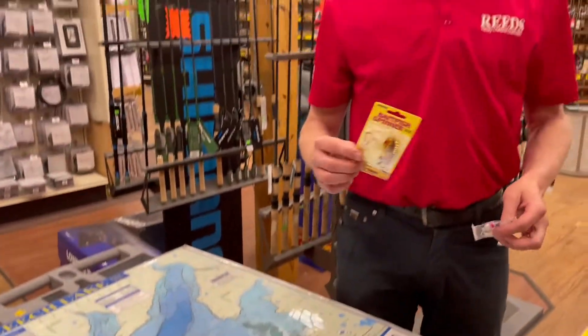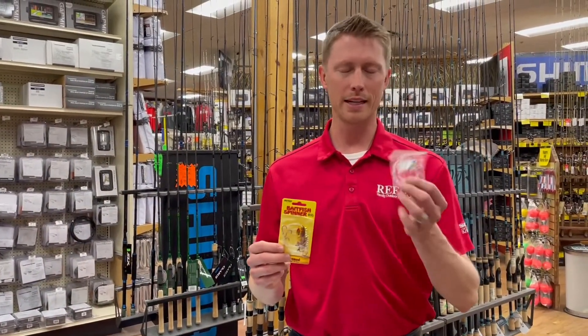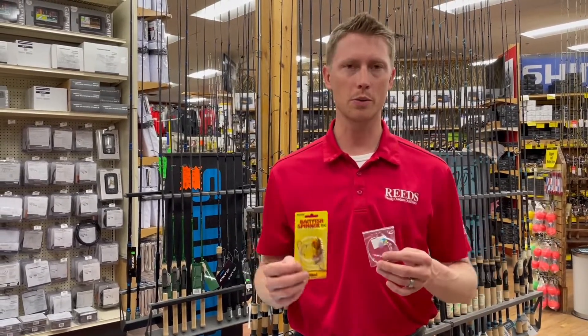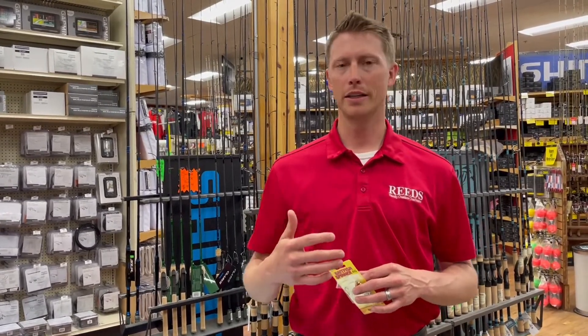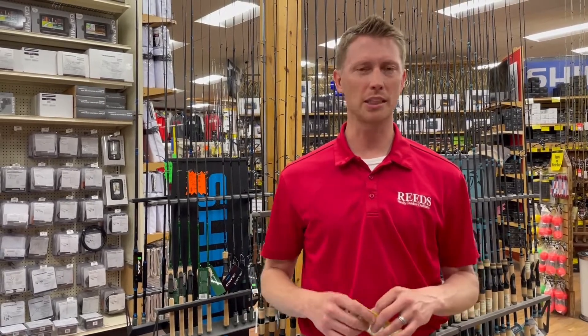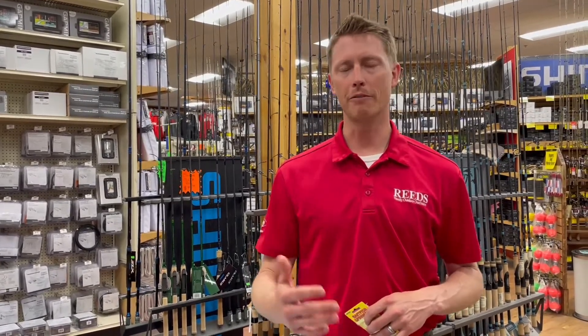As far as what we're using right now, the baitfish spinner from Northland and the butterfly rig — whether you're doing one hook, two hook, or slow death hook, whether you're doing a chub, a shiner, a rainbow, or if you're using leeches and worms, we're seeing people catch them on all kinds of different stuff. So there is a variety of options you need to try if you're not in them right away.